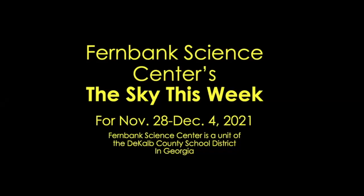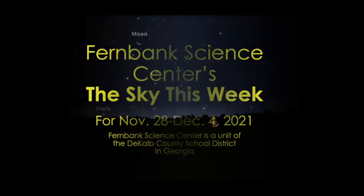Hello, and welcome to Fernbank Science Enters the Sky this week, for the end of November, beginning of December 2021. Bright evening planets, bright winter constellations, and double stars — something that might be fun to look for in this week's evening sky.